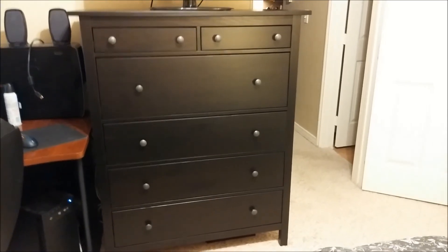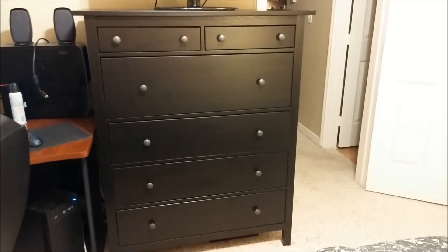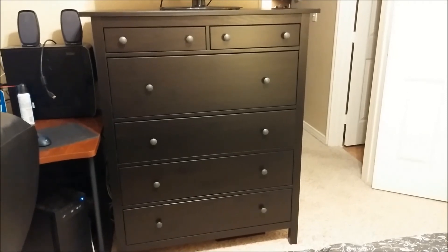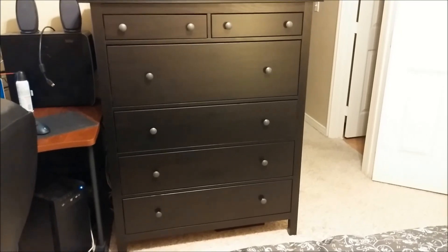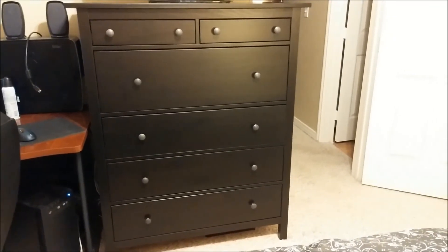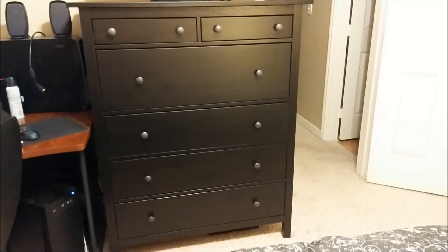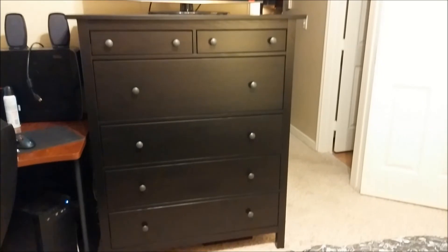This is the dresser we bought. We haven't had a dresser in years and years — we actually gave Kaya our dresser and have just been using little organizer things and a tiny chest to keep our stuff in. So it was time we got one. We got a good deal on it too. It's huge — you can't tell by this video but it is massive — and we really like it.